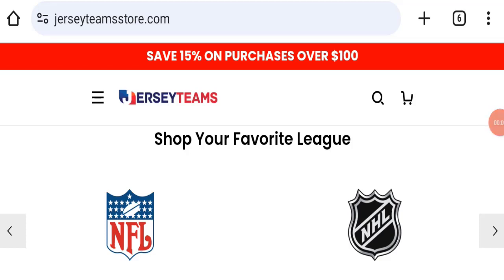Hello everyone and welcome back to my YouTube channel, Scam Advice. Today's video is about Jersey Team Store reviews. We are going to give you an unbiased review in this video, so please stay connected with us. If you are going to buy any product from this website, please do watch this video.